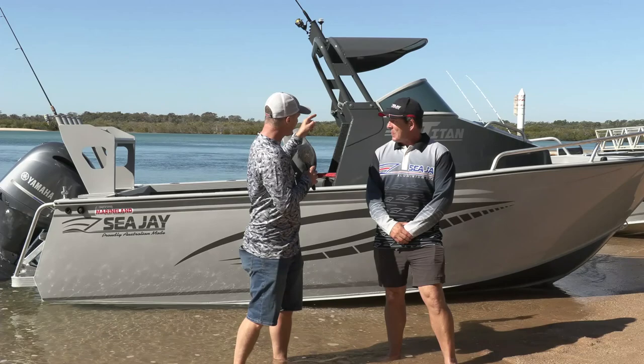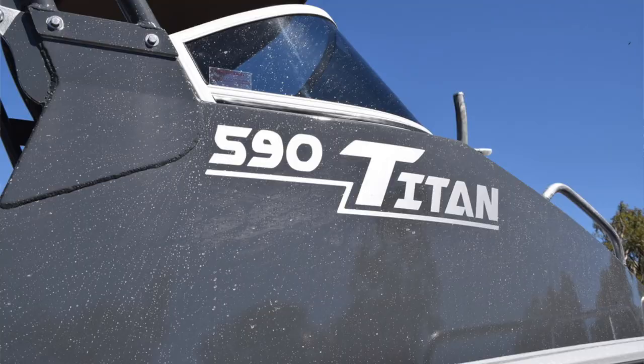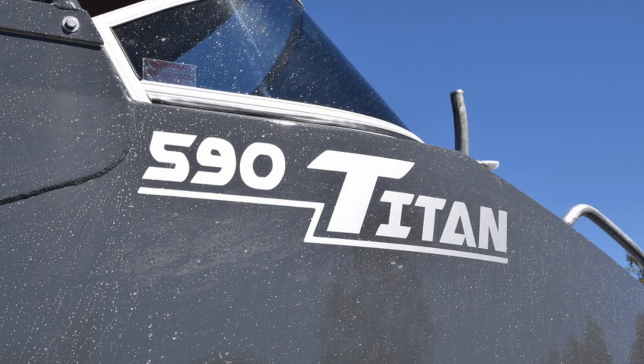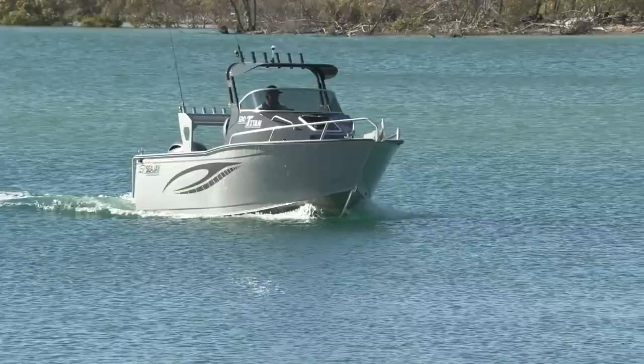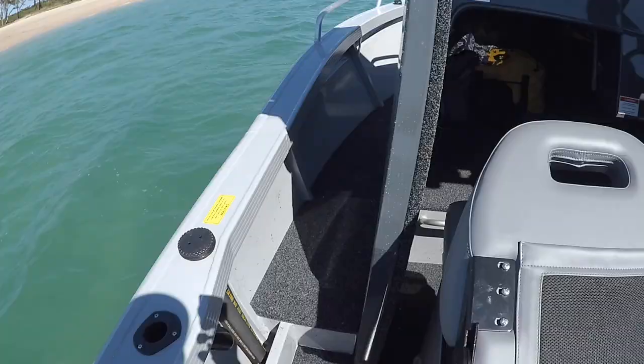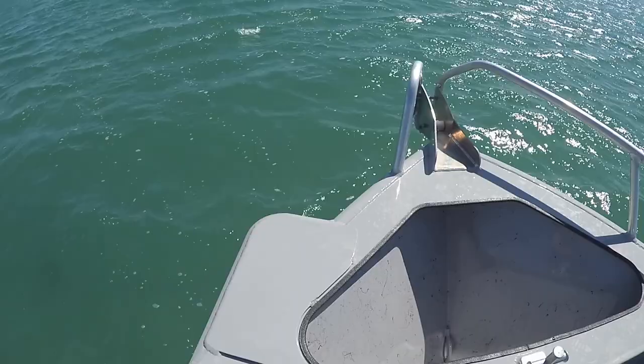This is the all-new Titan, which is a brand new model for us. We're pretty excited about this one. The Titan is built on our Samurai hull, so that's a proven hull. It's a new deck configuration — we took on feedback from the general public and our dealer network, and they said get us a walk-around, get us a centre cabin, and Troy in R&D worked really hard on this.